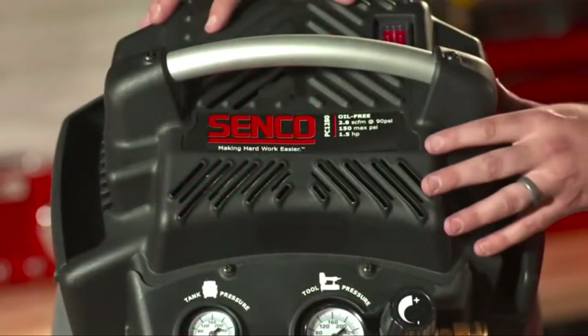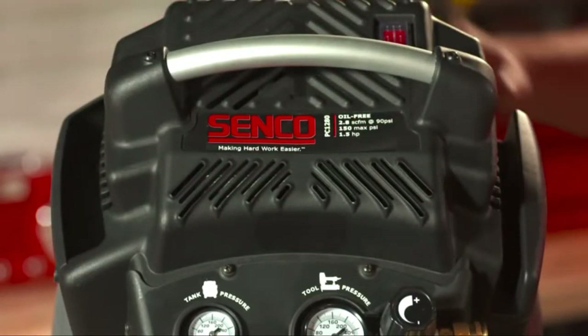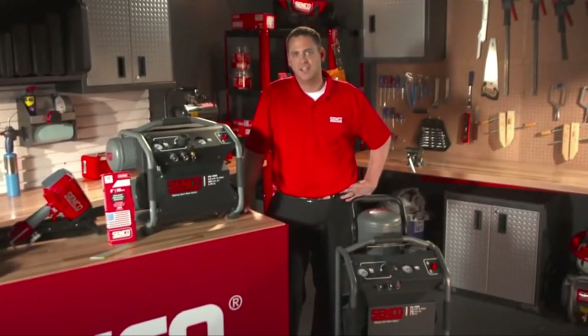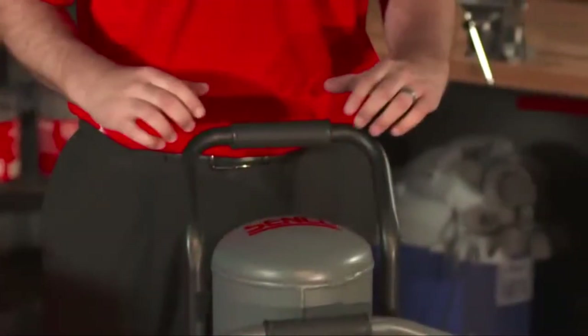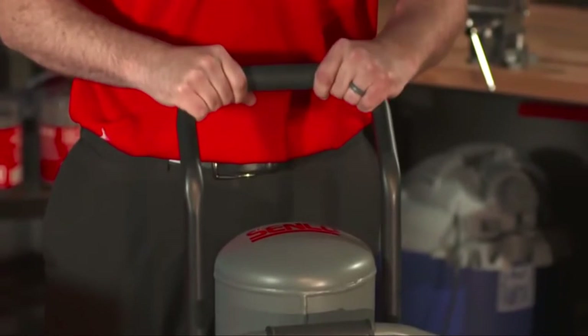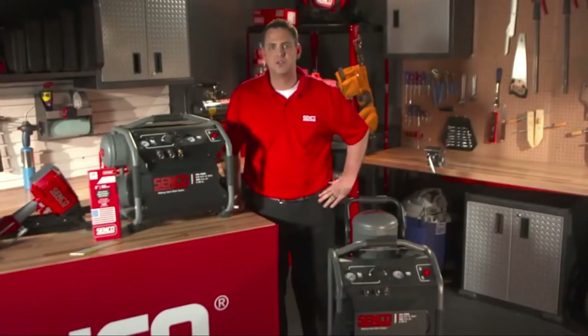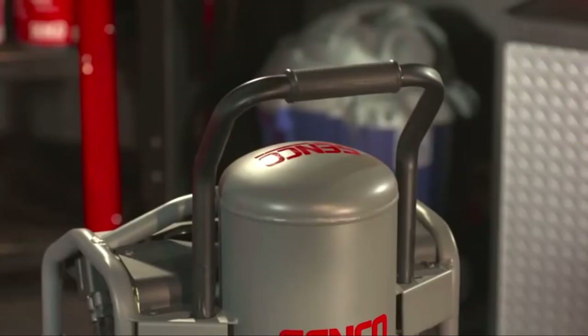CFM — cubic feet per minute — refers to the maximum capacity at which the air compressor can dispense air. This can vary from device to device, but higher is the better option. Entry-level devices may give you about 6 CFM or higher.